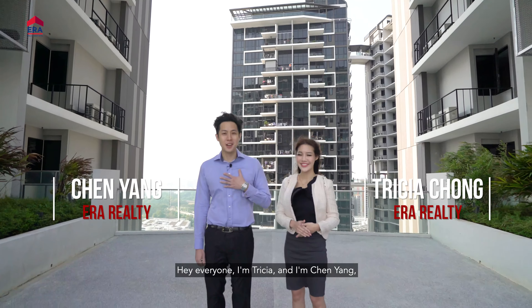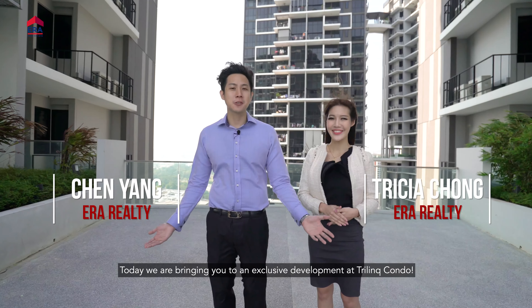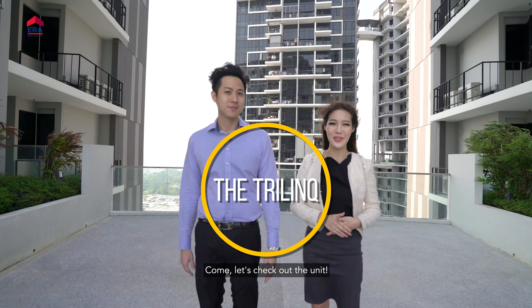Hey everyone, I'm Trisha and I'm Chen Yang. Today, we are bringing you to an exclusive development at Trilin Condo. Come, let's check out the unit.